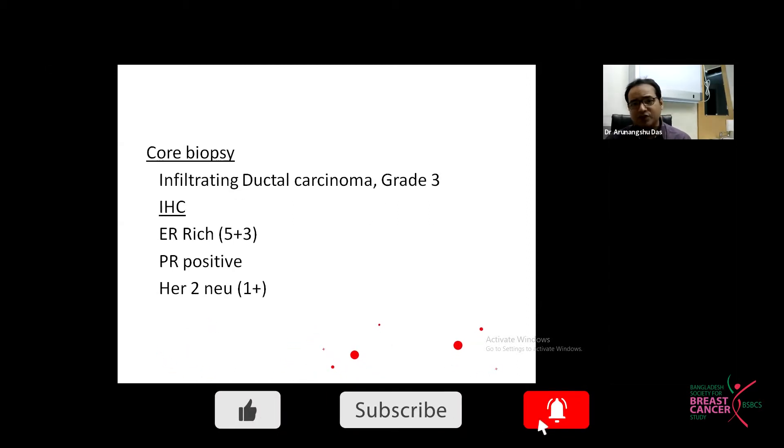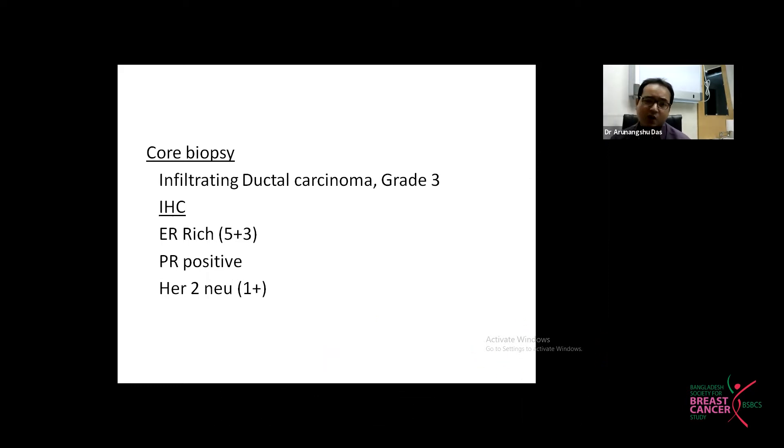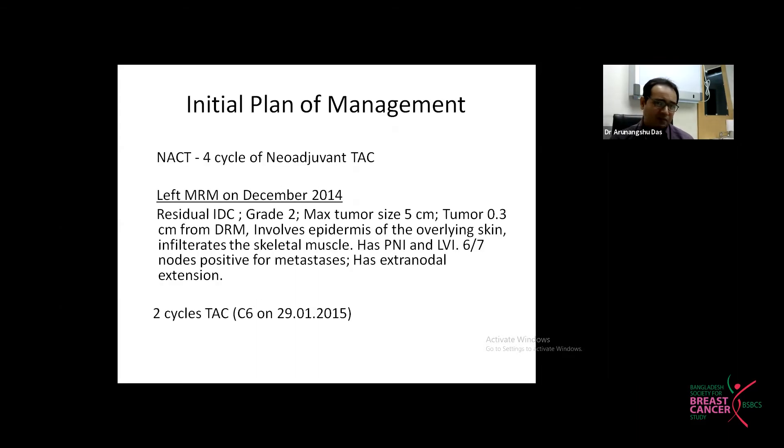Core biopsy was done from the lesion and it came out to be infiltrating ductal carcinoma grade 3, ER/PR positive and HER2 negative. This was the initial plan in 2014.